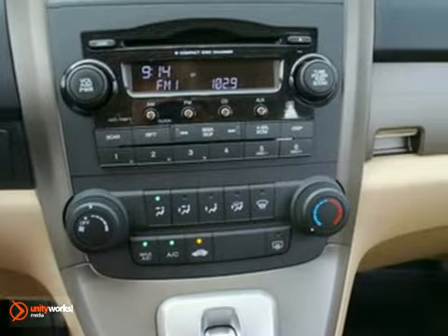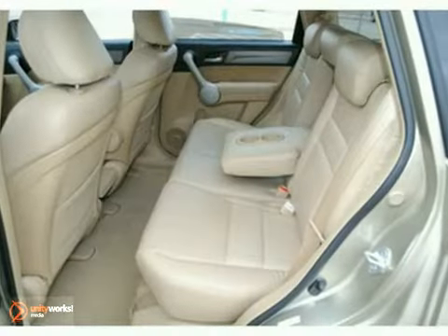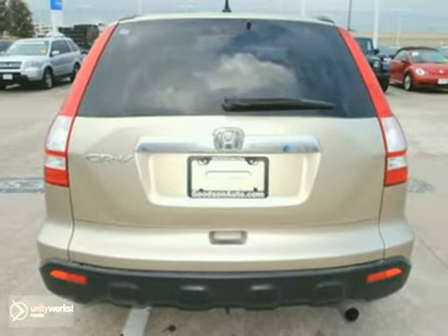With so many family-friendly touches, a comfortable and quiet ride, high-quality interior materials, and agile handling, the CR-V is a smart buy. See it for yourself today.